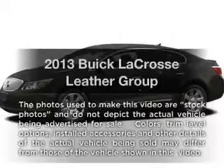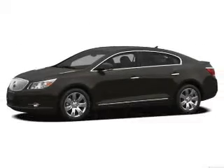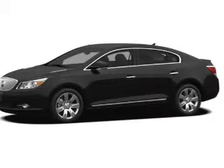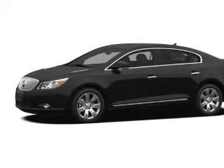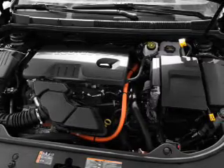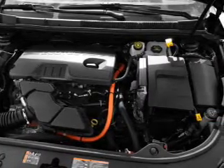Introducing the 2013 Buick LaCrosse. If you're looking for an automobile with great attributes, look no further. With a reliable six-cylinder engine, the powertrain includes front wheel drive, driven by a six-speed automatic transmission.